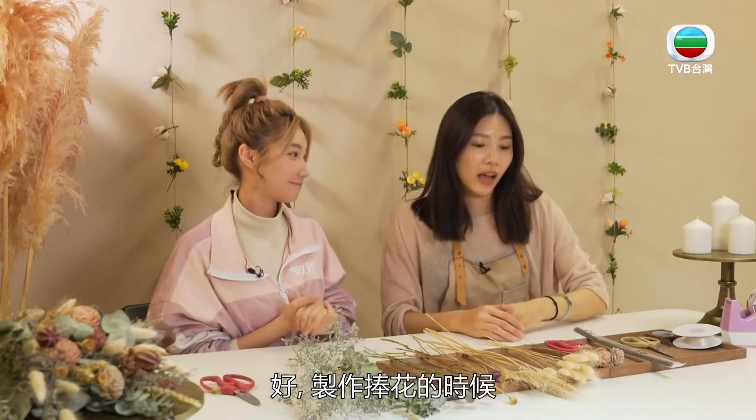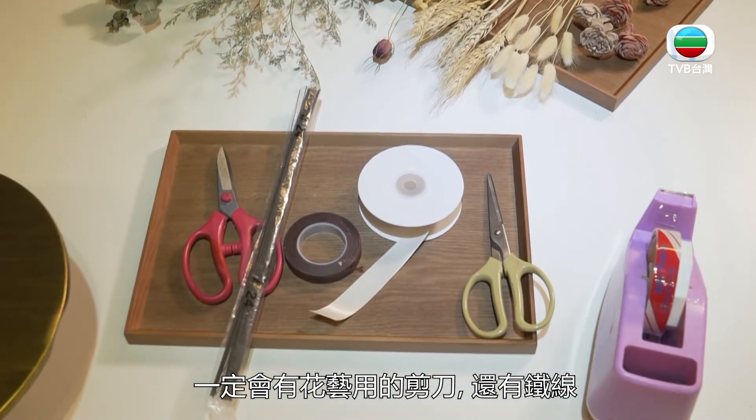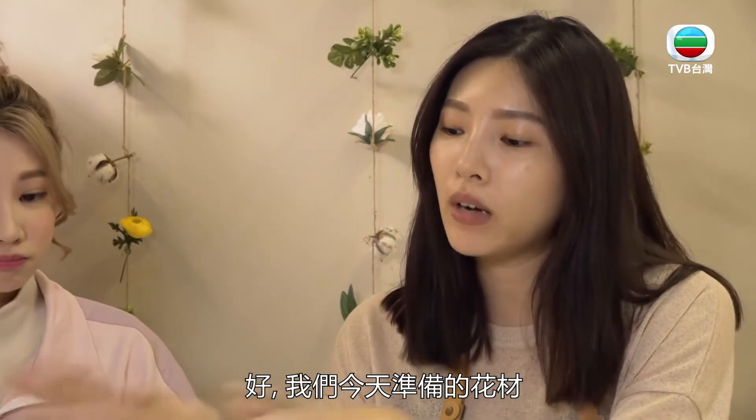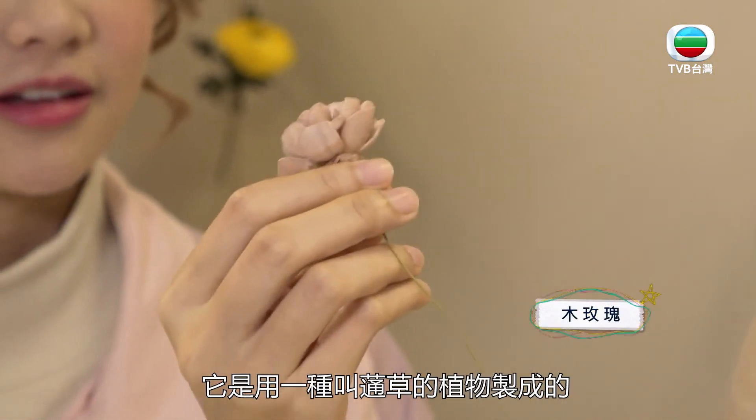今天要来做的是DIY手绑捧花。工具会有花艺剪刀还有铁丝，因为干燥花质地比较脆弱，所以会用铁丝做一些加工的动作。今天准备的花材有主花——日本的木玫瑰，它可以滴香水、可以扩香，是一种叫通草的植物刻成玫瑰花的形状，可以维持一到两年以上。还会有点缀的花材叫兔尾草，好可爱！